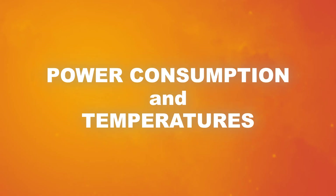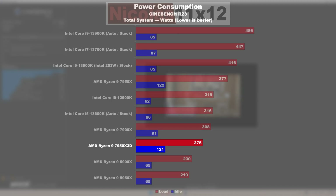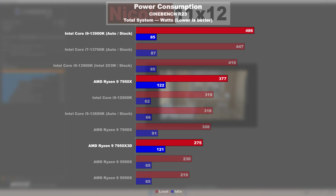Power consumption and temperatures. Here we are finally dealing with the 7950X 3D's ace up its sleeve that I mentioned at the beginning. This is a shockingly efficient CPU and shows what Zen 4 is basically capable of. At full load, the 7950X 3D draws exactly 102W less than the 7950X at default stock settings — that's 27% less. Compared to the 7950X 3D, Intel's 13900K in worst case at auto settings consumes up to 211W, or 77% more power.